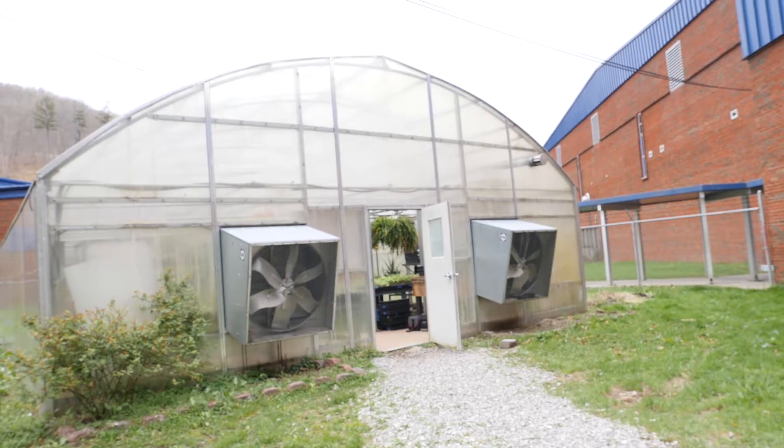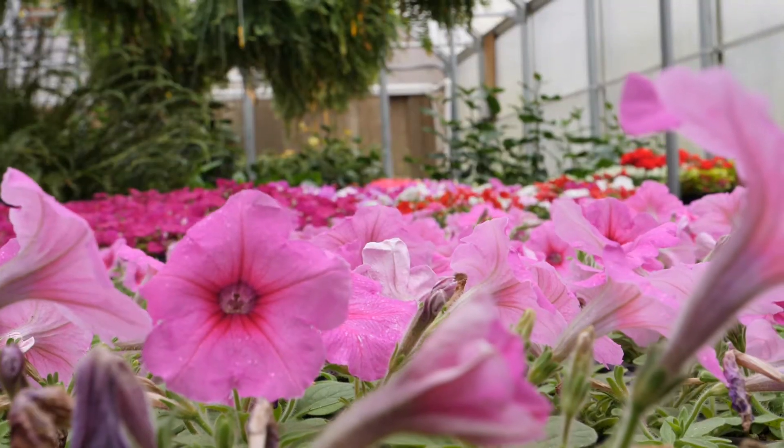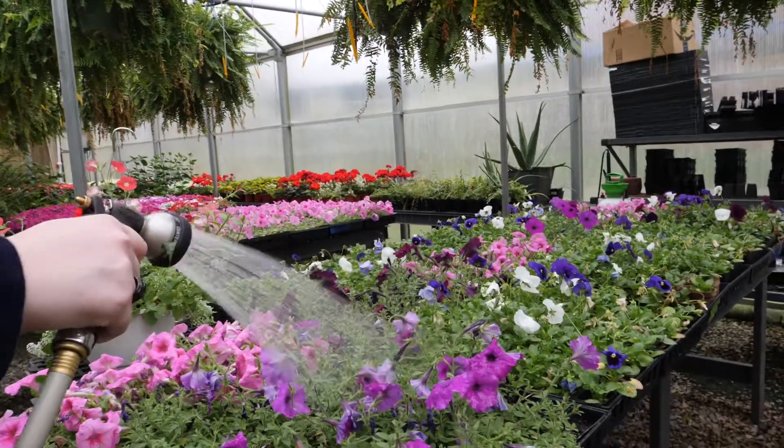I'm here every weekend, holidays, breaks — I come in and check on the fish and feed them. We also have the greenhouse where we sell our plants and we sustain ourselves in FFA.